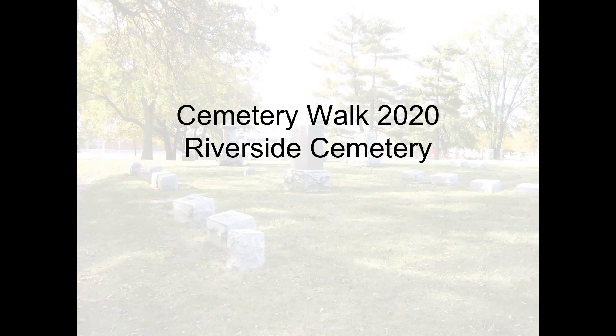Thank you everyone, and welcome to our program tonight. It's the 2020 Cemetery Walk. We're so happy that you're here. We have Debbie here from the Village of Montgomery and the Village's Historic Preservation Commission, and she's going to take us on a wonderful walk through the Riverside Cemetery through this Zoom program. Again, we're happy to have you here, and I hope you enjoy. It's a great evening for a cemetery walk.